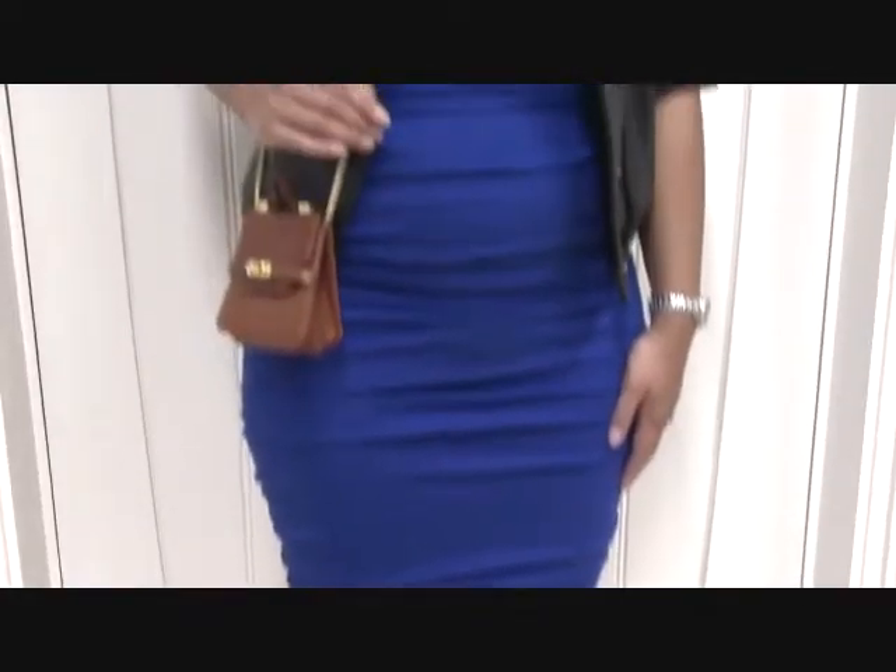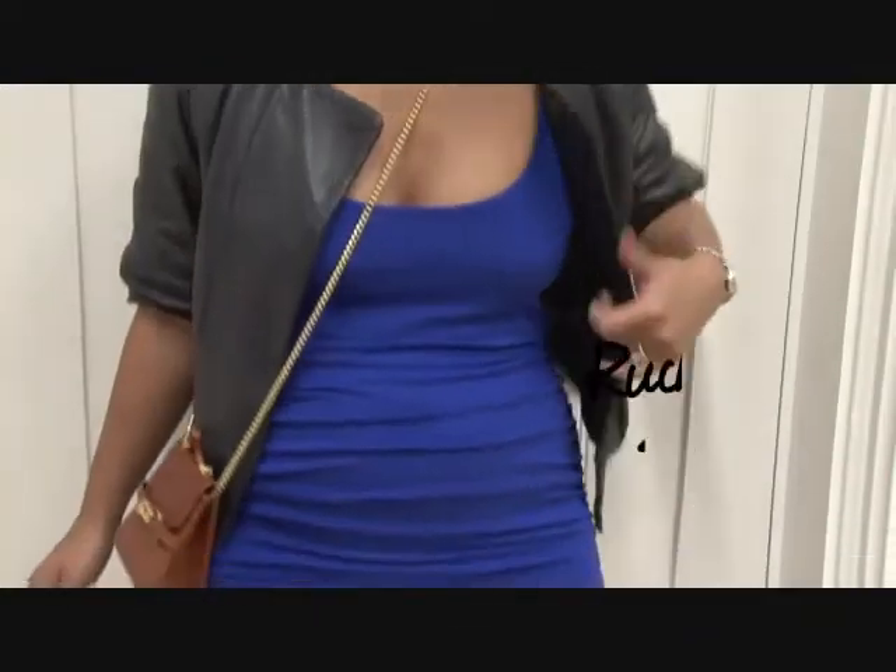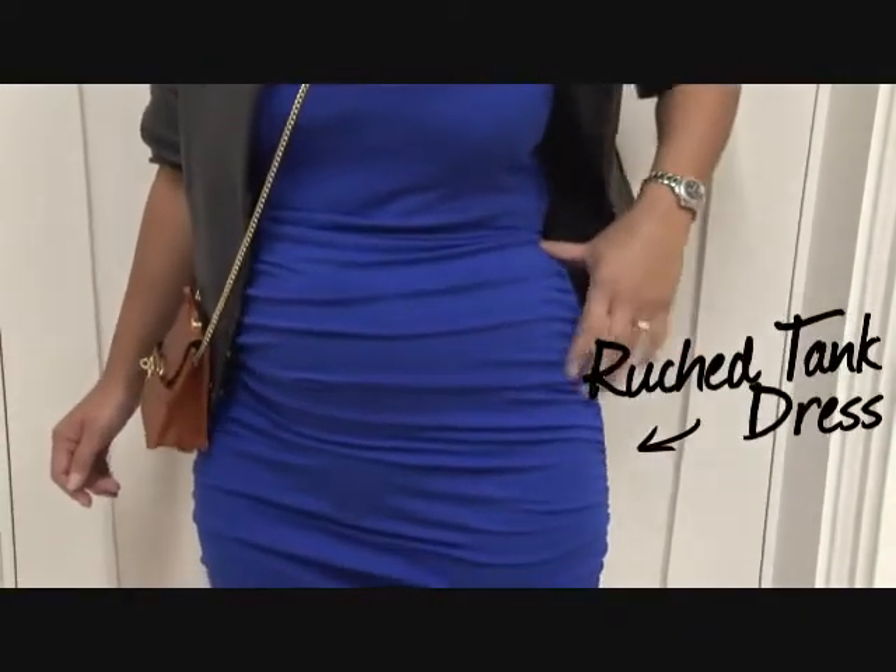My husband's taking me out to the theatre tonight, so I've popped on this rouge tank dress from Isabella Oliver, and I've just simply put it on with my cute leather jacket and my cute little purse here.